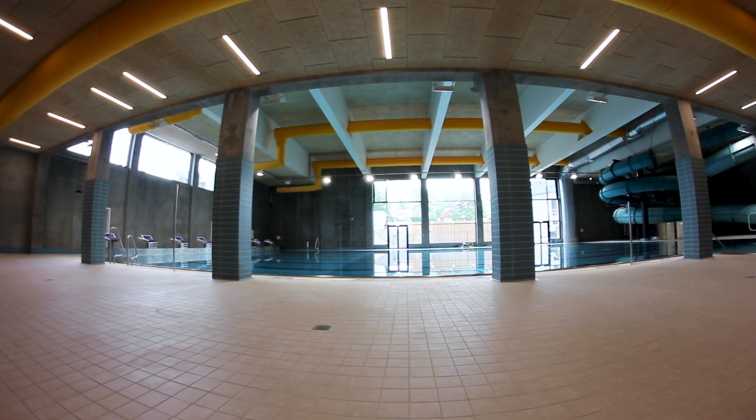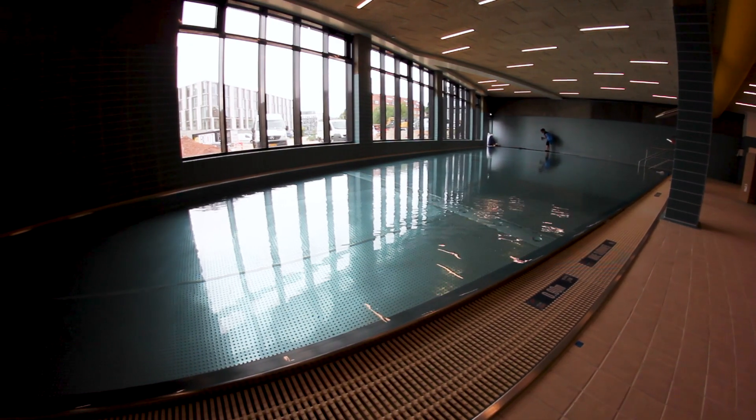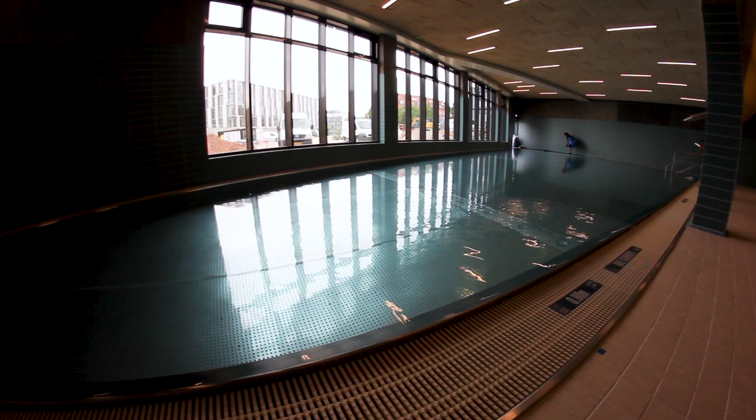NormaSim was chosen as the key supplier for the lighting luminaires. Aside from the quality of light that NormaSim stands for, there were several other things to have in mind.